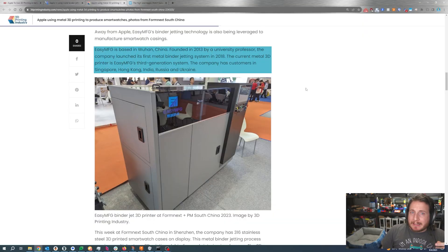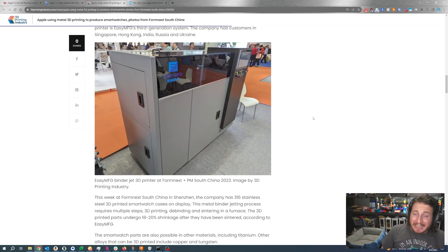EZMFG is based in Wuhan and was founded in 2013 by a university professor. They launched their first metal binder jetting system in 2018. We can see that it is a third generation, and the company has customers in Singapore, Hong Kong, India, Russia, and Ukraine. This thing is positively adorable — most metal binder jetting printers are big, warehouse-floor big. But one of the big benefits to metal binder jetting is that it's cold, so you don't have issues with layer warping.